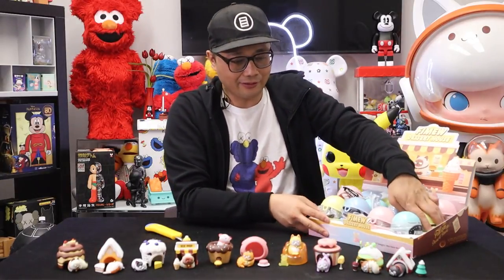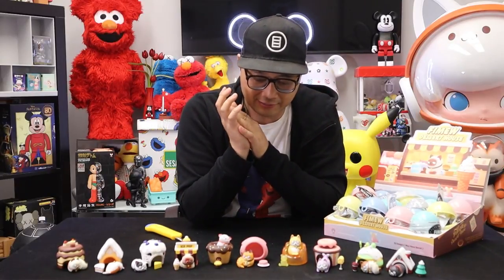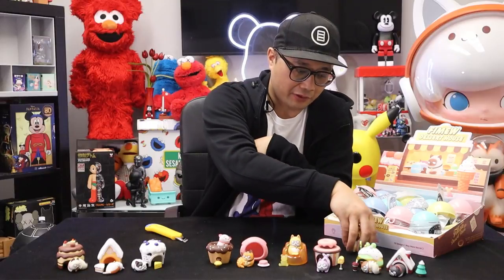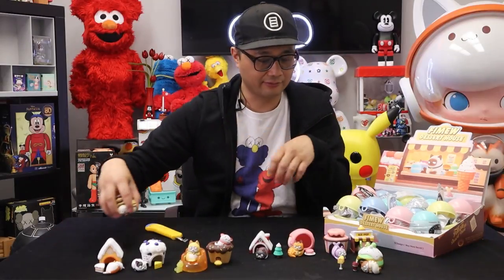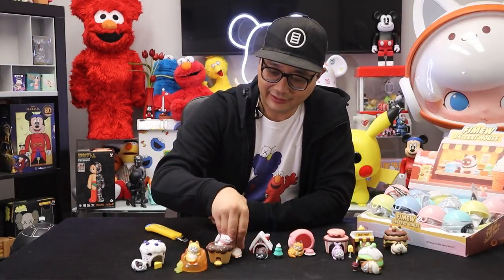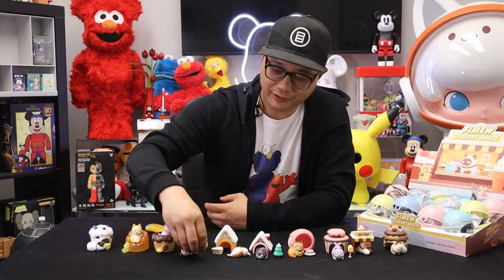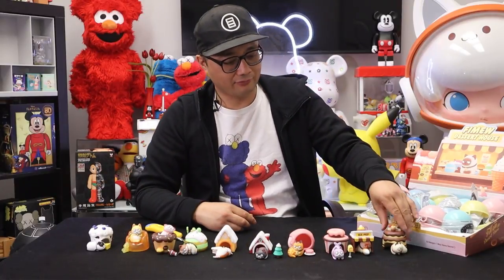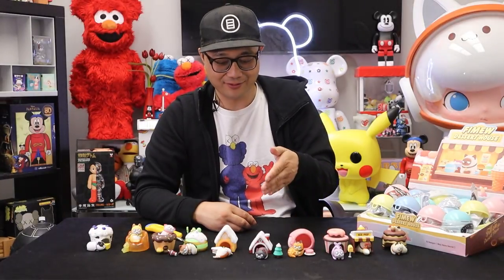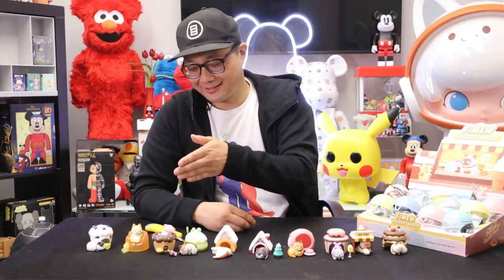That is the whole series here — the Fiumu. Now it's time to do some rankings. I do like Ice Pop. The cake has got to be number one. I think I like the Blueberry the least. In order of my favorites: Cake, Ice Pop, Donut, Daifuku, Icing Sugar House, Biscuit House, Platinum Ice, Cupcake, Pudding, and then finally Blueberry.